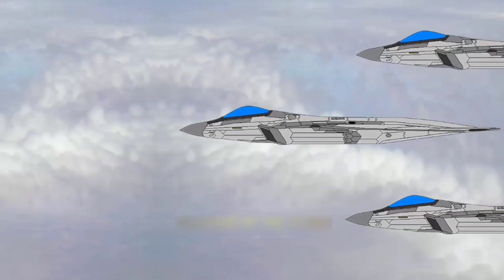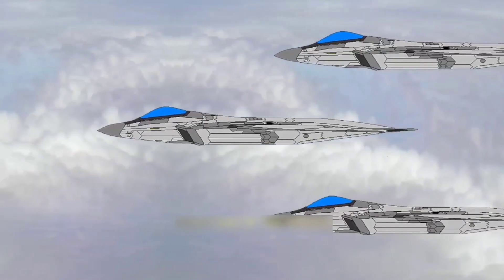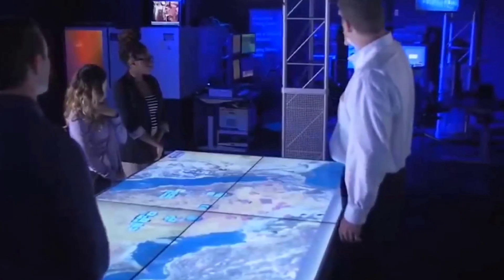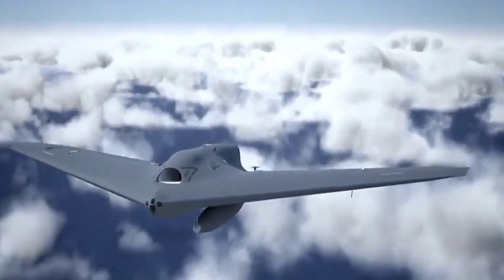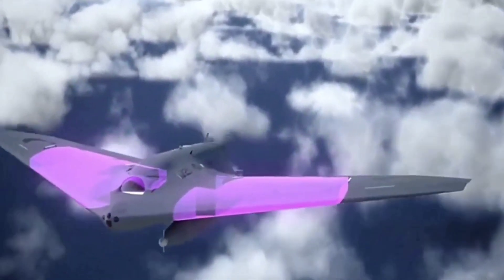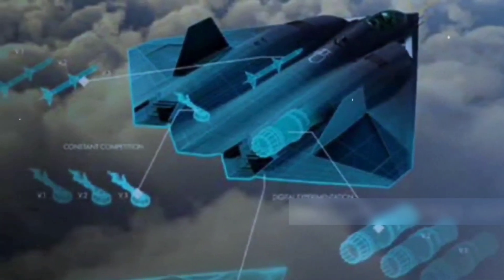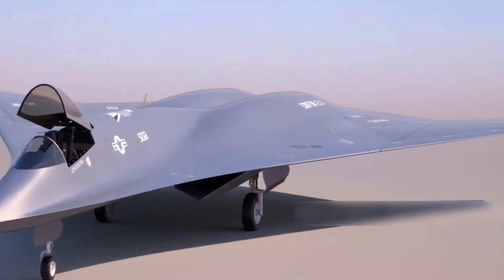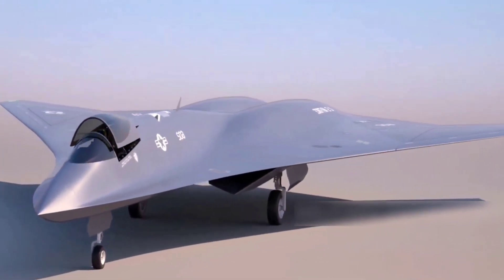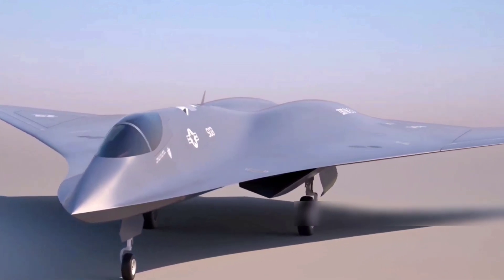The X-44 Manta was never developed beyond a design idea, although its brief existence impacted later stealth concepts that may have been used by the United States NGAD, or Next Generation Air Dominance sixth-generation fighter. The X-44 has been around since 1999 and was designed by Lockheed Martin, subsequently developed in collaboration with NASA.